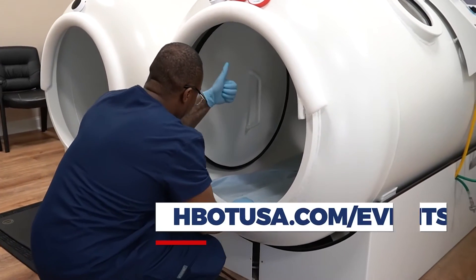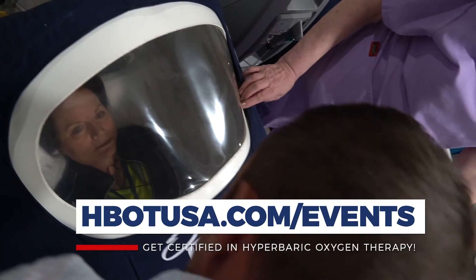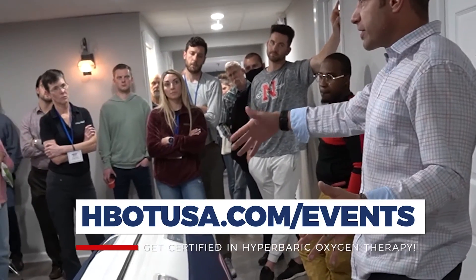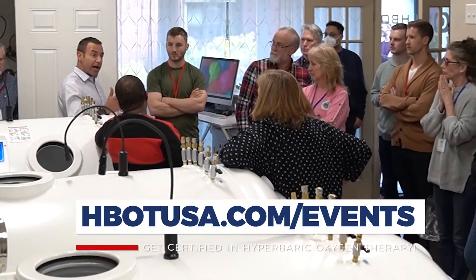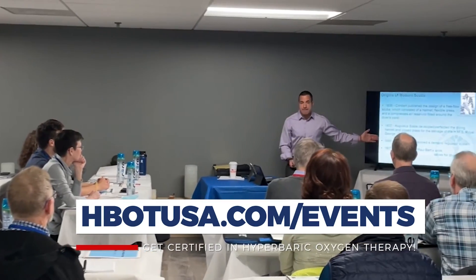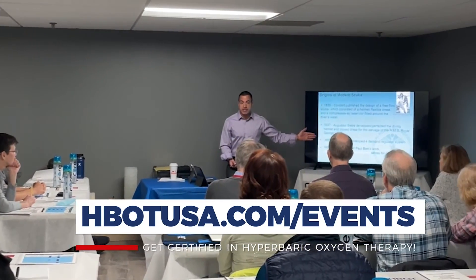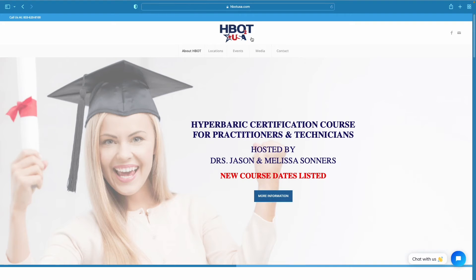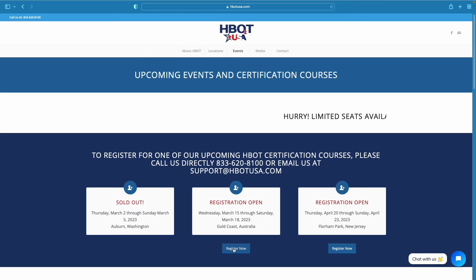Thanks again for your attention, we'll see you next time. Whether you're a chiropractor, naturopath, acupuncturist, DO, or even an MD, but you're looking at hyperbarics through the lens I'm describing — applying hyperbarics for off-label conditions — this is the class that teaches that. Right now it's the only class that teaches this type of hyperbarics, and it's an actual certification course. Check out hbotusa.com and right across the top you'll see upcoming events — click on that and it'll show you when our next courses are going to be.